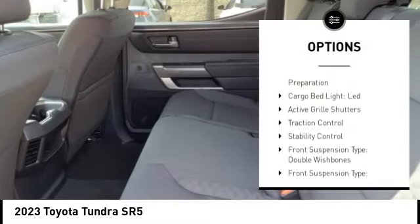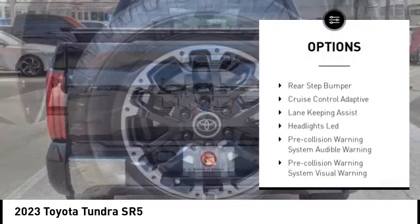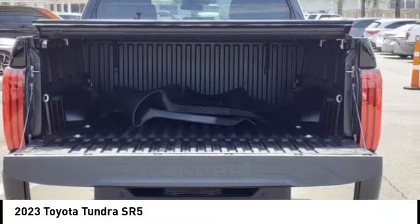Power windows with safety reverse, emergency braking preparation, cargo bed light, LED, active grille shutters, traction control, and stability control.